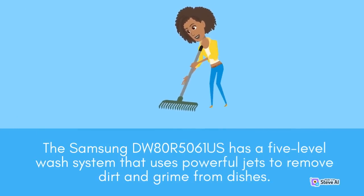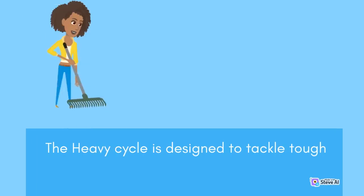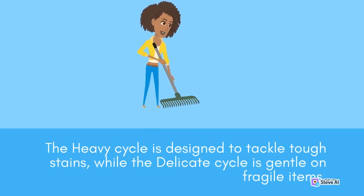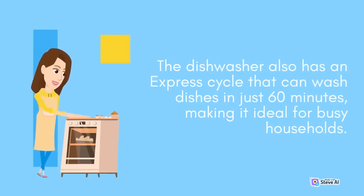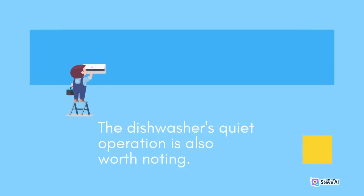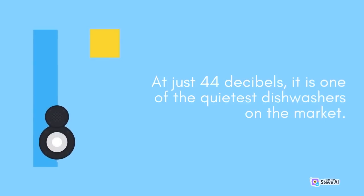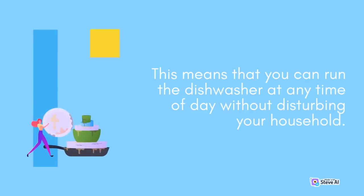The Samsung DW80R5061S has a five-level wash system that uses powerful jets to remove dirt and grime from dishes. The heavy cycle is designed to tackle tough stains, while the delicate cycle is gentle on fragile items. The dishwasher also has an express cycle that can wash dishes in just 60 minutes, making it ideal for busy households. At just 44 dB, it is one of the quietest dishwashers on the market, meaning you can run the dishwasher at any time of day without disturbing your household.